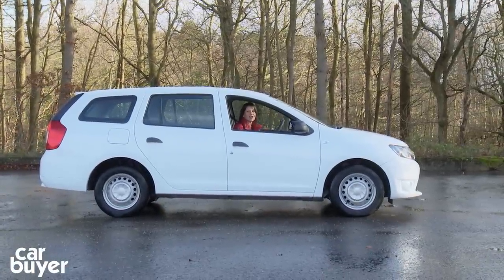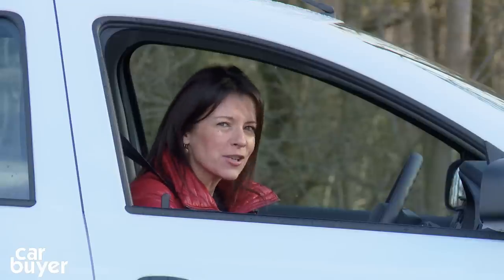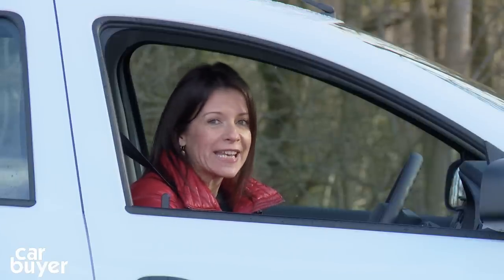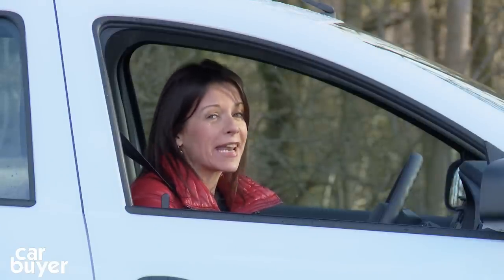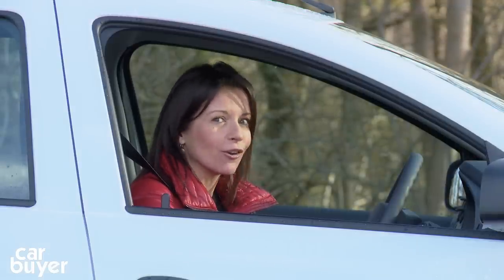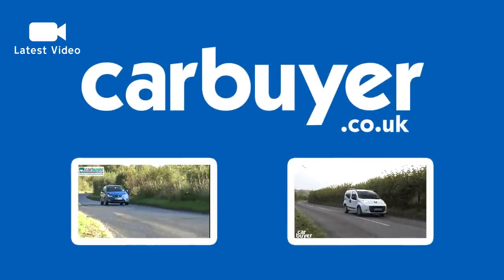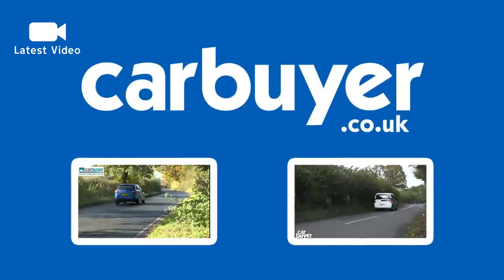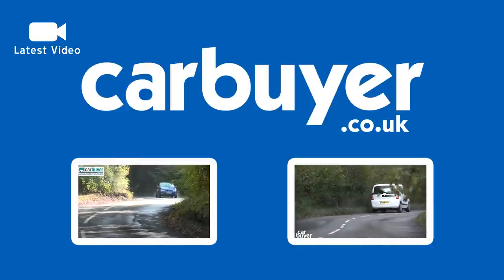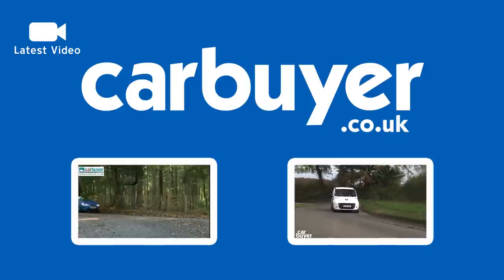So there you have it — the Dacia Logan MCV. It's very, very long, and it's very, very cheap. So if you're on a tight budget and need lots of space, and you can accept that you get what you pay for, then the Dacia Logan MCV is well worth a look. If you're looking for something a bit more upmarket and happy to sacrifice a bit of room, check out our SEAT Ibiza ST video. But if space on a budget is important, have a look at the Peugeot Bipper Tepee. Click the icon to watch our latest video and click the logo to subscribe.